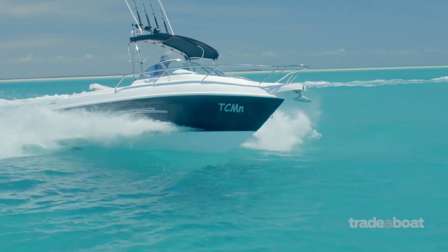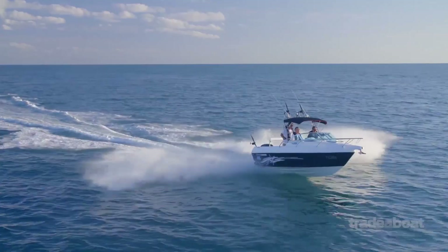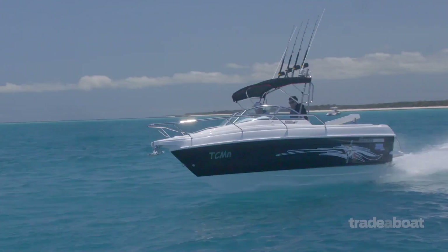Haines Hunter, one of the biggest names in boating in the country, and has been for a long, long time. This is the 565R, the boat that's been designed to suit every man. You can tow it behind the average family vehicle, drop the canopies back down, and this boat will go into the average family garage.